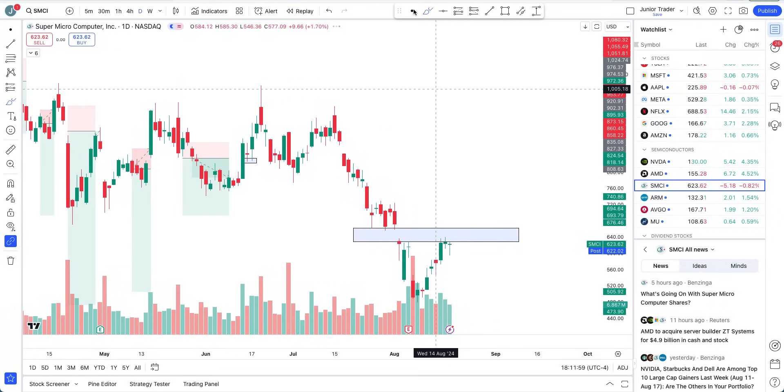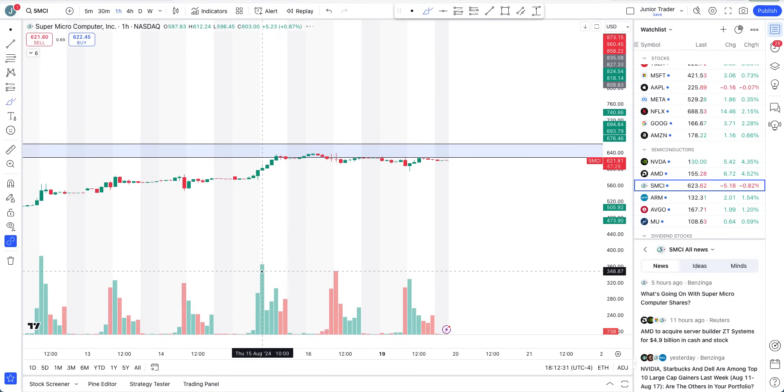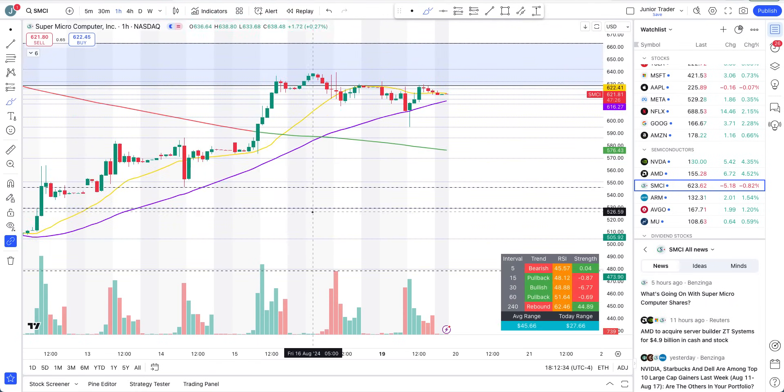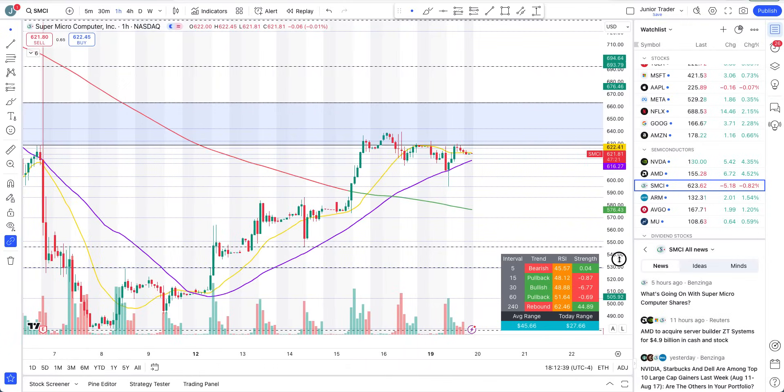SMCI today tried to do a pullback just at that blue box I provided — this is an area you are watching closely like a hawk. We got the move back to $547 and then up to this blue box. From here, I want to see it above the blue box, getting out of these pivots and above the 200-day moving average for the next potential strong big move to the upside. It all comes down to the levels.